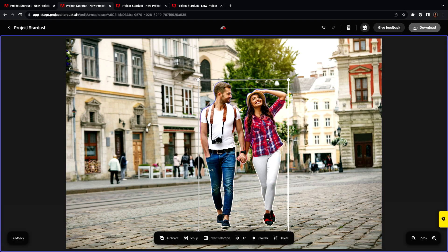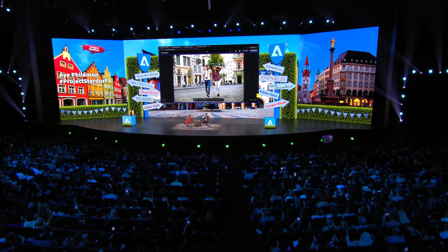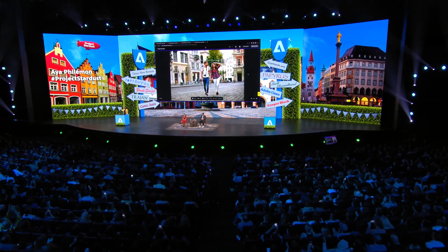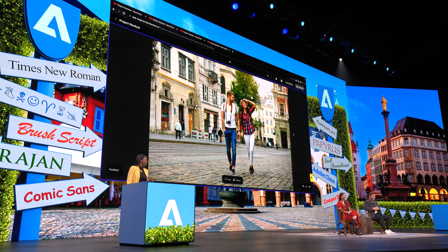The easiest way to select people and move them is to just select the two people and move them. It doesn't need to be difficult. That's it. That's all. Let the robots do the work — we're trying to put y'all on.